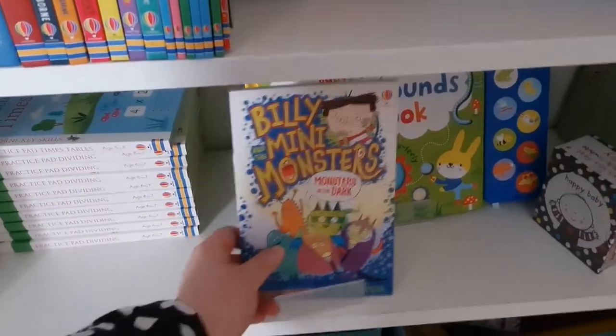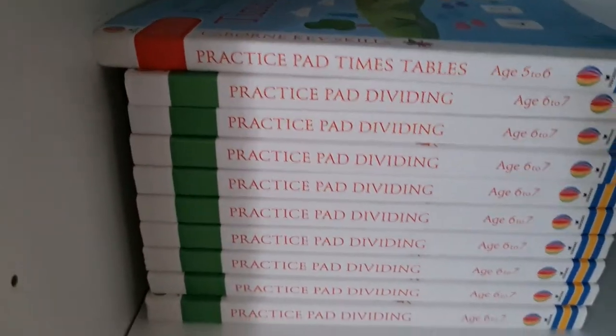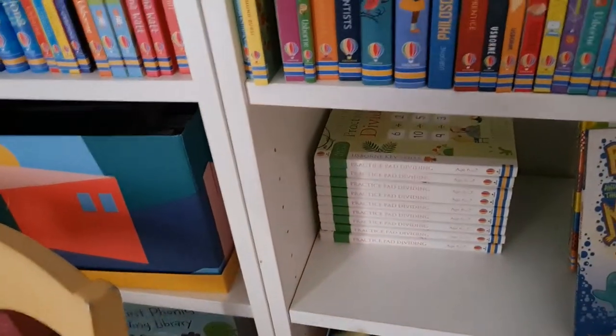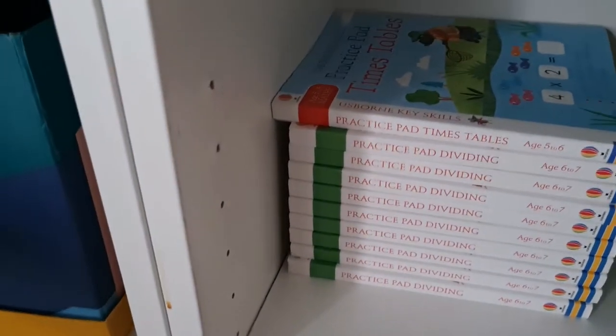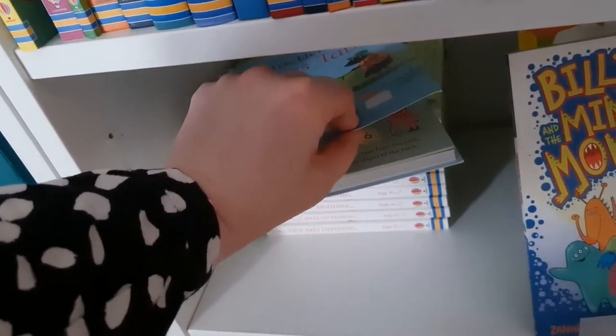I've got a bunch of practice pads for times tables, mostly for division sums — these are in my sale at half price, only £3.50. They're tear-out sheet books with lots of different types of practice. Really good if you're feeling a bit behind on your times tables or division — sort of throwaway books printed on thin paper, but all recyclable.